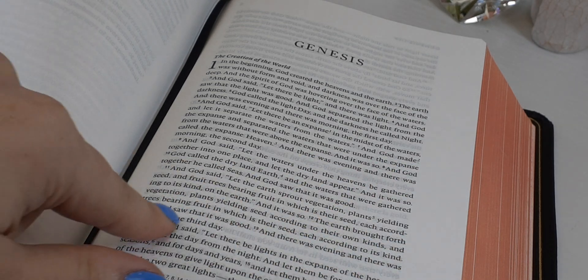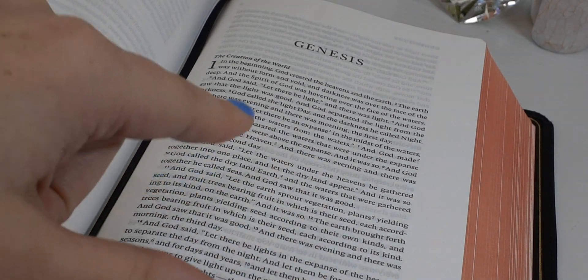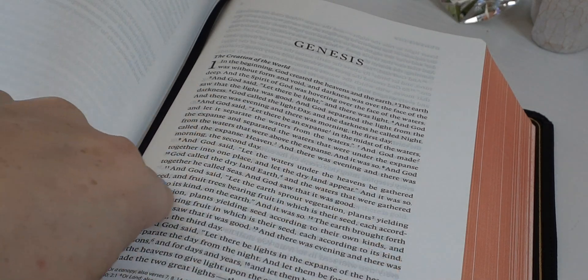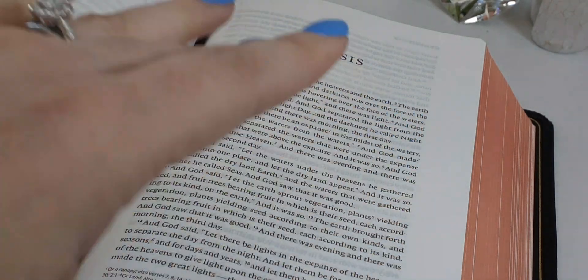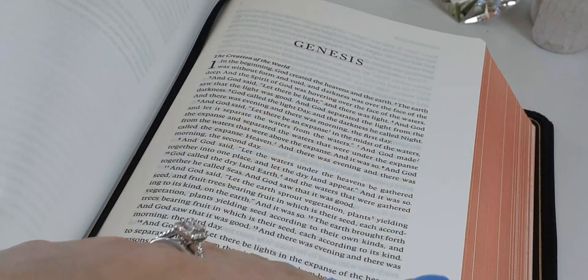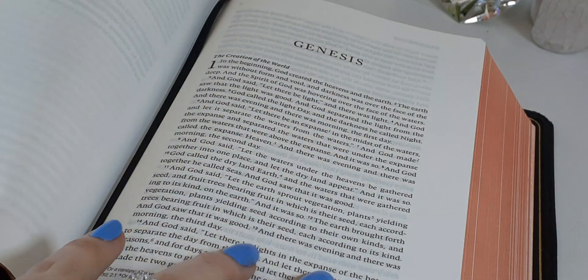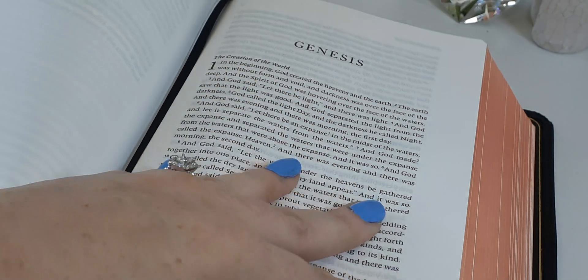Sometimes when it comes to single column formats, I don't like them because there are way too many words, and by the time my eyes get clear across the page it's already straining and causing me a headache — I end up closing the Bible and picking something different. But this layout I really, really love.